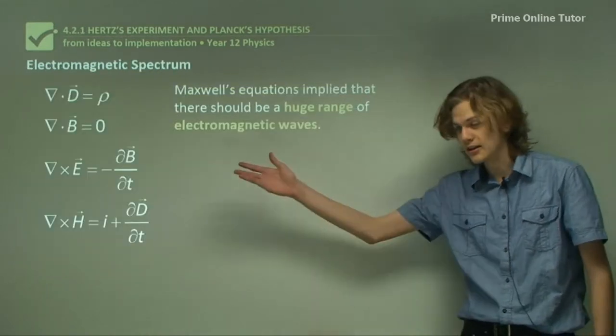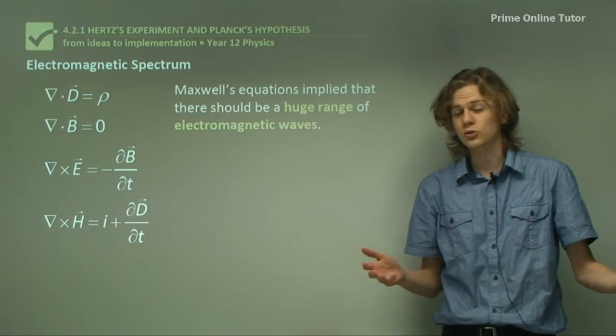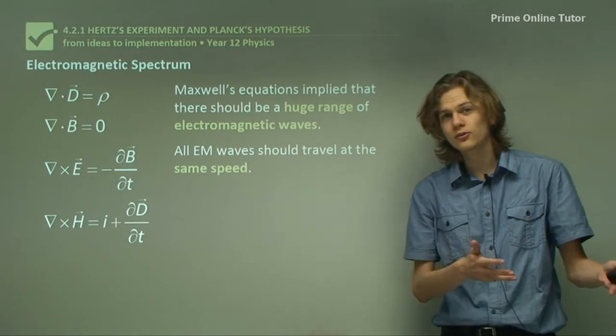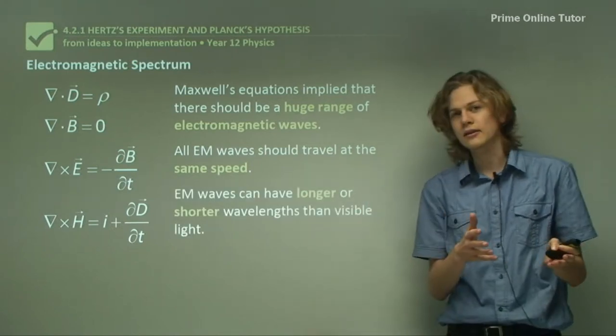Maxwell's equations imply that there should be a huge range of electromagnetic waves, not just light. All electromagnetic waves should be travelling at the same speed, because they're all produced by electric and magnetic fields, and they should have longer or shorter wavelengths than light.